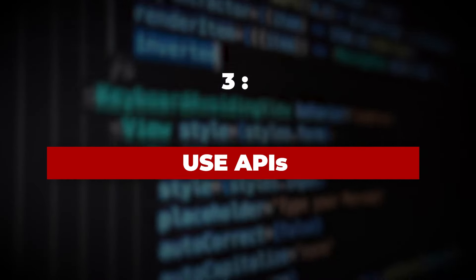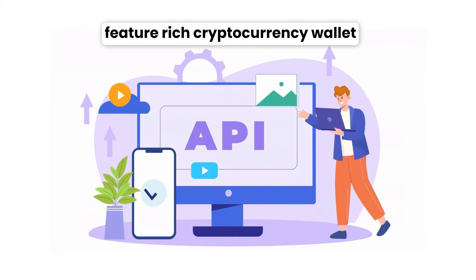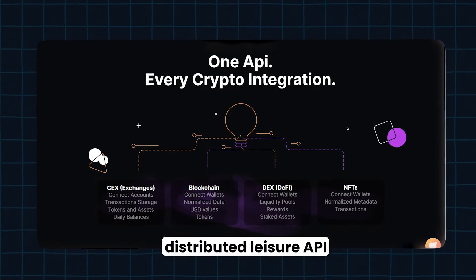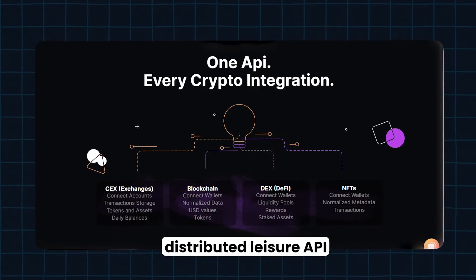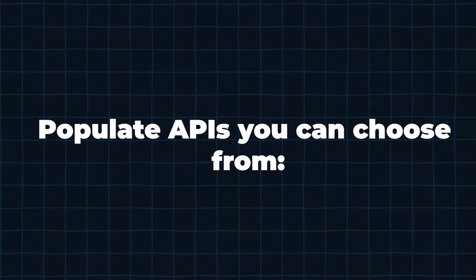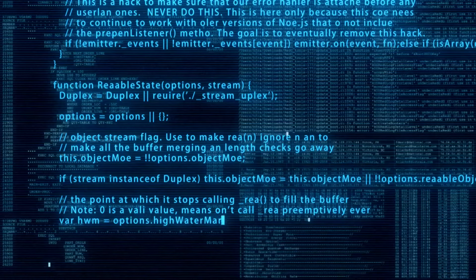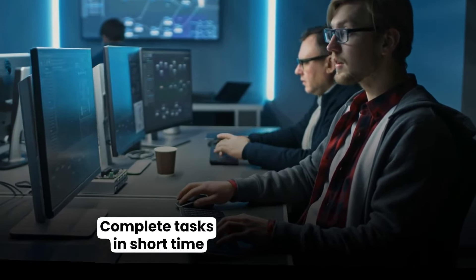Step 3: Use APIs. Using APIs is a great way to build a feature-rich cryptocurrency wallet app. When you use a distributed ledger API, it'll allow you to synchronize your crypto wallet with the blockchain ecosystem easily. Here are a few of the most popular APIs you can choose from: Coinbase, Bitcore, SimpleSwap and Factum. Using the APIs, your development team can complete the necessary steps in a very short time.